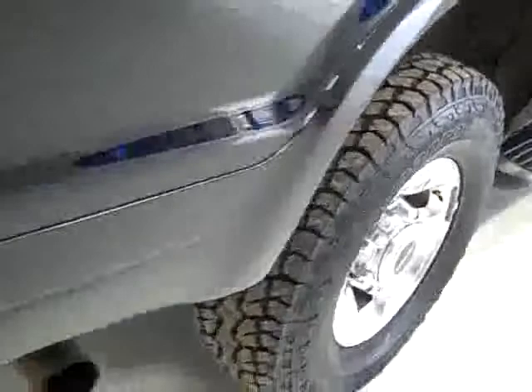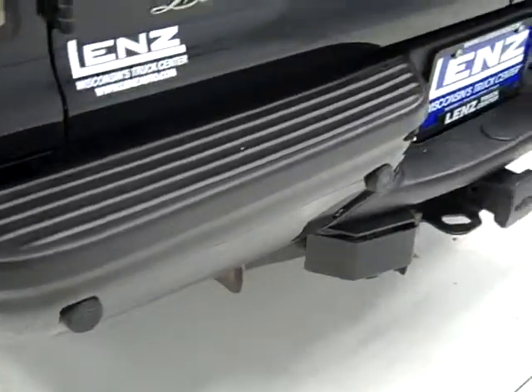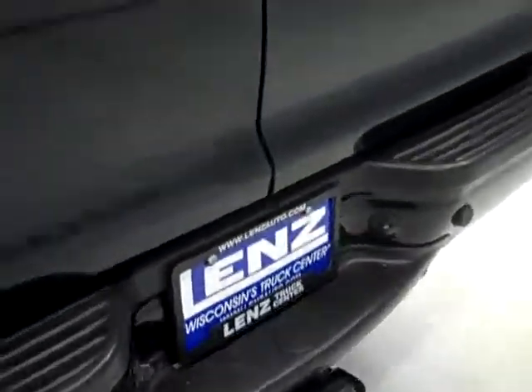This truck has been fully safetied and inspected by our shop — that's how I know the tires are brand new, we just put them on. Full towing package: receiver hitch, wiring, transmission cooler, reverse sensors, rear lift glass, and swing-open doors.